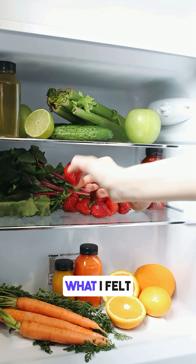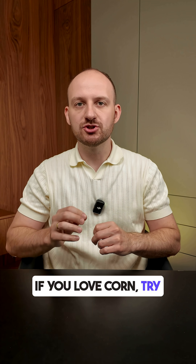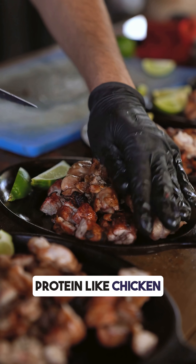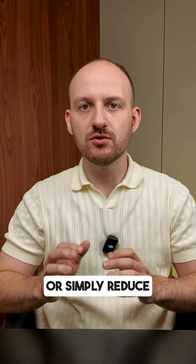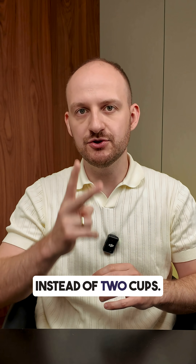That's exactly what I felt after two hours. If you love corn, try eating a source of protein like chicken or eggs before eating — this can slow the sugar rise. Or simply reduce the portion to one cup instead of two.